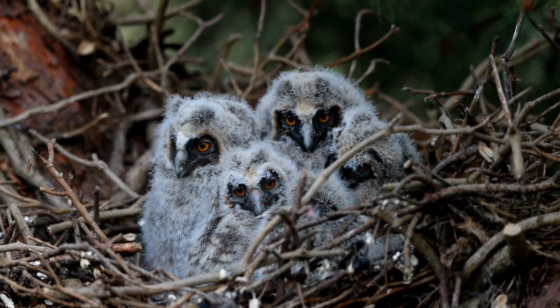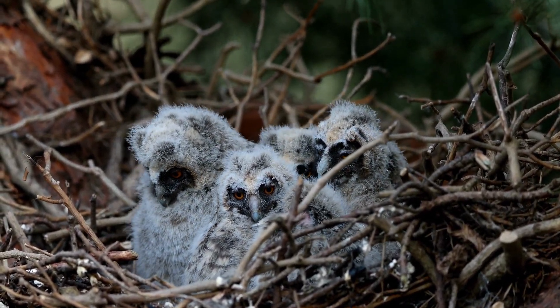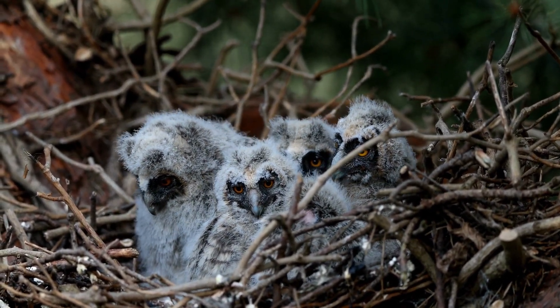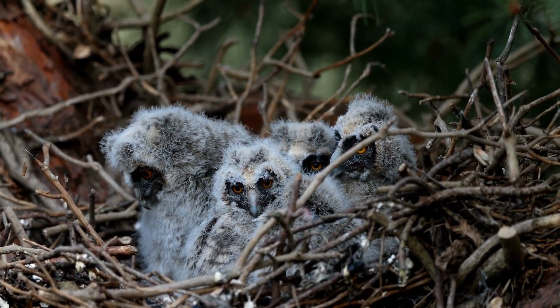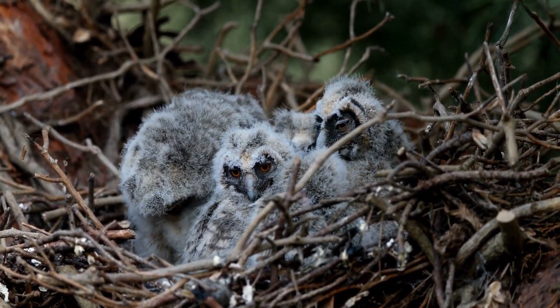Greyhorned owls start looking for nest sites as early as January, so fall is a great time to build a nest funnel or platform. Eggs are laid in February and March. Babies can't fly till 10 weeks and the parents take care of them for several months. Both parents help care for the young.